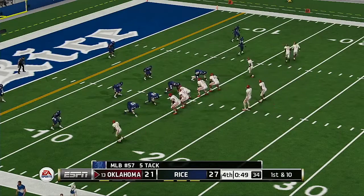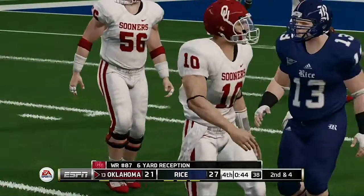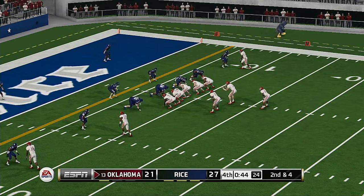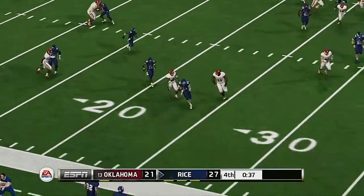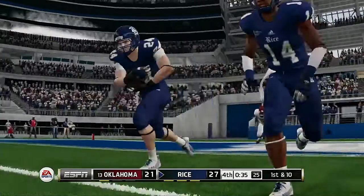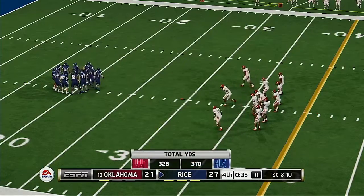From the 14-yard line, first down, under a minute left. He's out of bounds right around the eight-yard line. This is the eighth play of the drive. That just might do it — intercepted! They really didn't need that. As a quarterback, you can't give up an interception late in the game. You've got to be more careful with the football. From their own 29-yard line, first down.